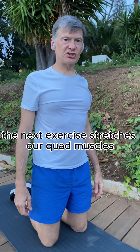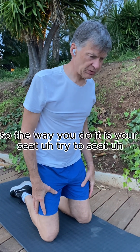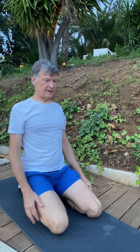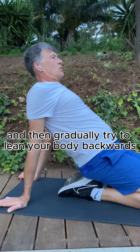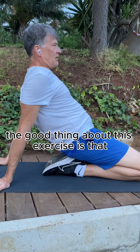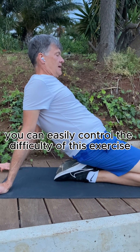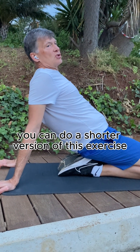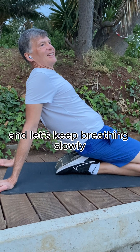The next exercise stretches our quad muscles. This exercise seems to be pretty hard, but in reality it's actually pretty easy to do. The way you do it is you try to sit like this, then gradually try to lean your body backwards — you should feel your quads stretching. By moving your hands back, you can easily control the difficulty of this exercise. If you can't keep this position for one minute, you can do a shorter version and stay for just 30 seconds.